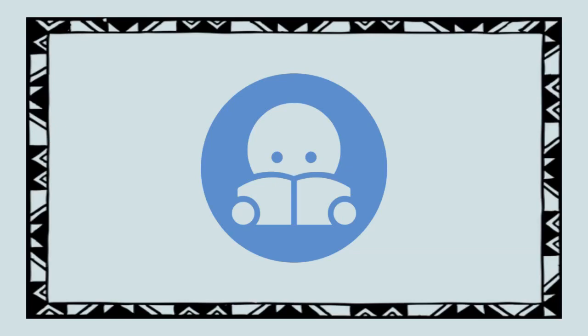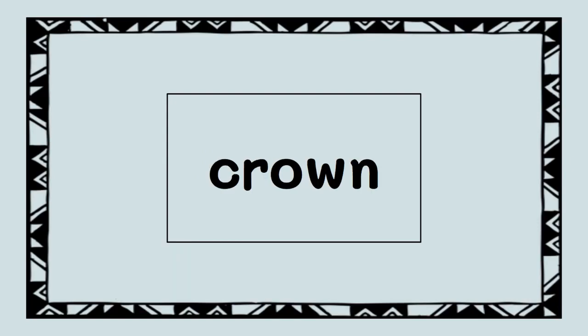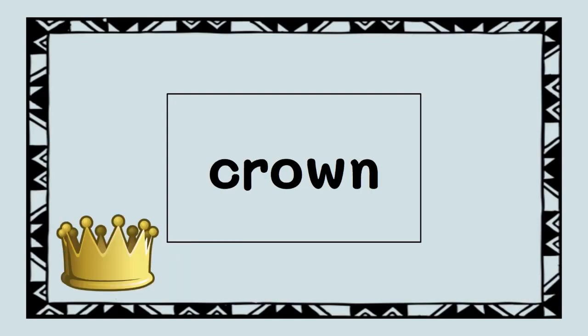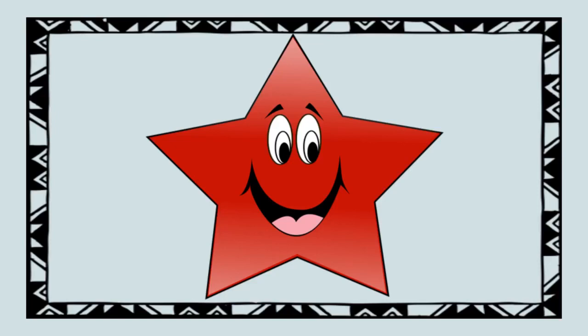Now try reading on your own. Pow. Crown. Howl. Down.